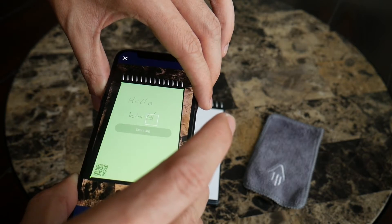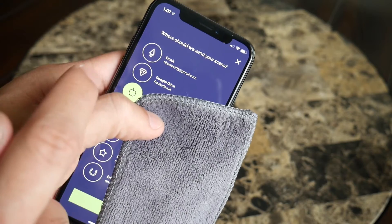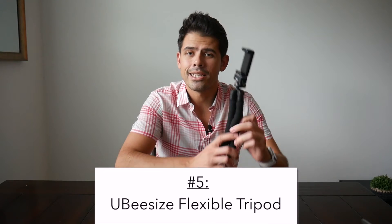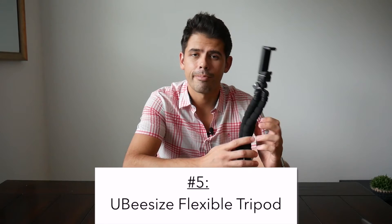The app allows you to scan your notes and automatically send them to a variety of cloud services that you might use — like Google Drive, Trello, your email, and Dropbox. They have a lot of different connections, and for the most part the scanning is pretty cool. I don't know if it works much better than normal scanning apps like Scannable or even the iOS notes app, but it's still nice to have that peace of mind to scan and save everything before erasing completely.